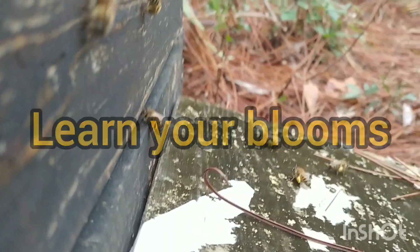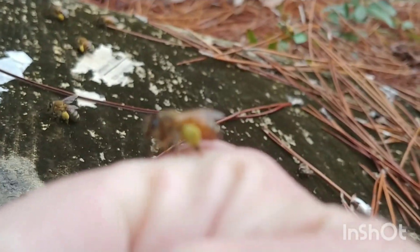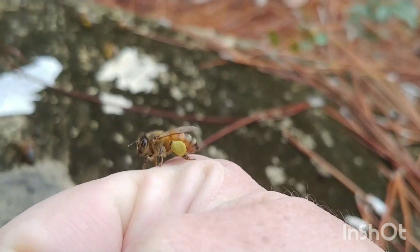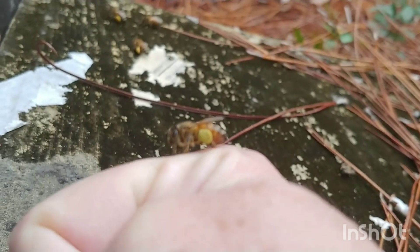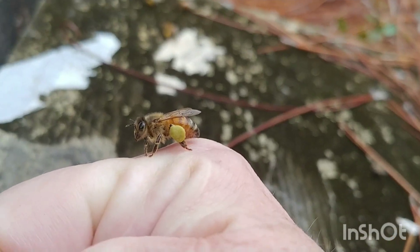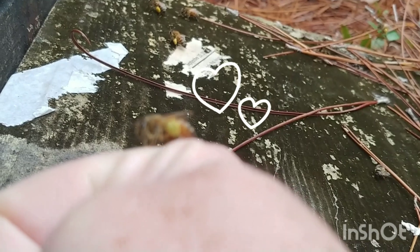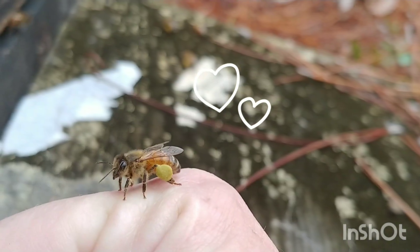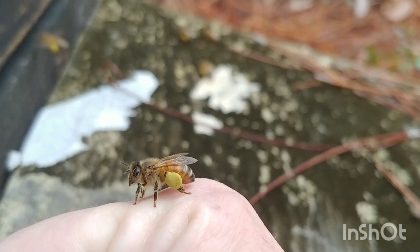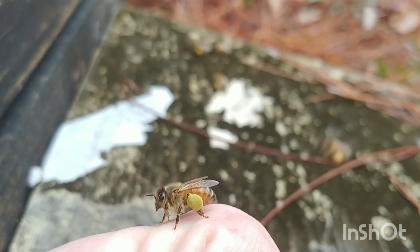Also make sure you plant, and tell your friends to plant. There she is — beautiful pollen baskets on her. She's a beauty, and that's what we want: good healthy bees. This is a good healthy start for them.